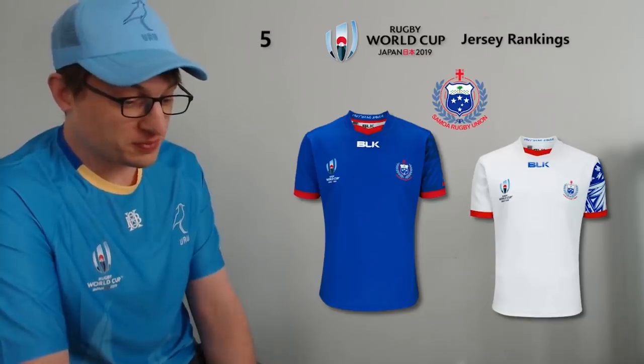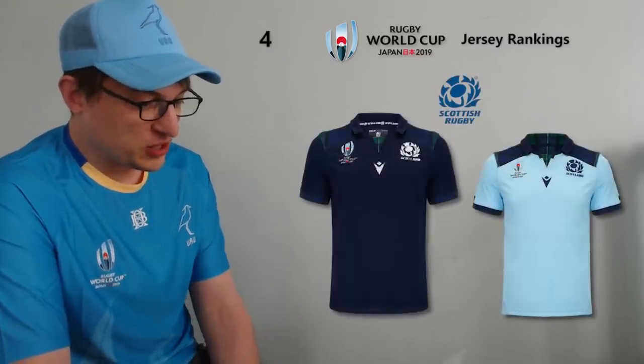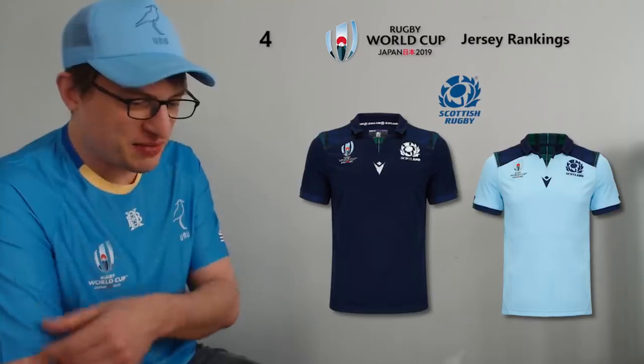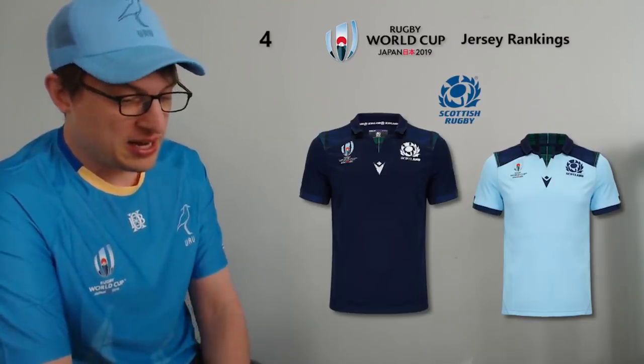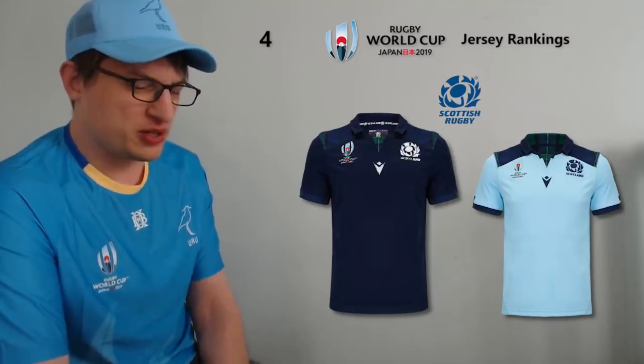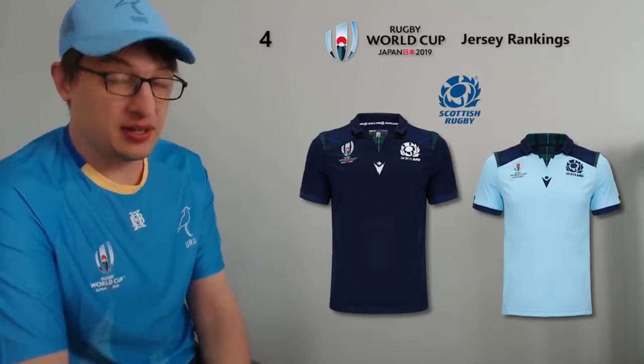At number four I've gone with Scotland. That really dark navy blue is a unique color — France sometimes go a similar scheme but this is very dark. They've got a bit of tartan going on as well, which is a nice little touch without going overboard. The away jersey is not as good, but that home jersey I'm really quite a fan of. The one I own from Scotland is a few years old with the purple — I think this new one is a wee bit nicer.